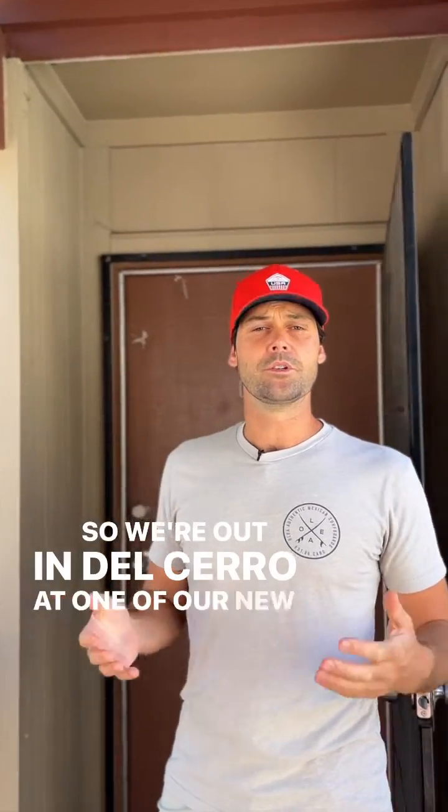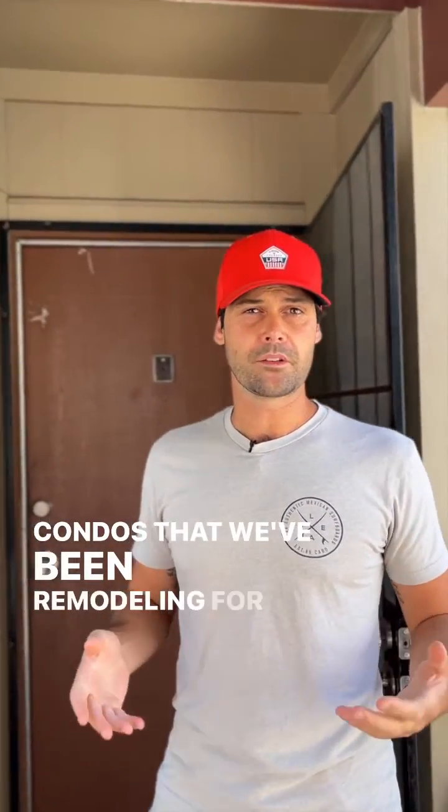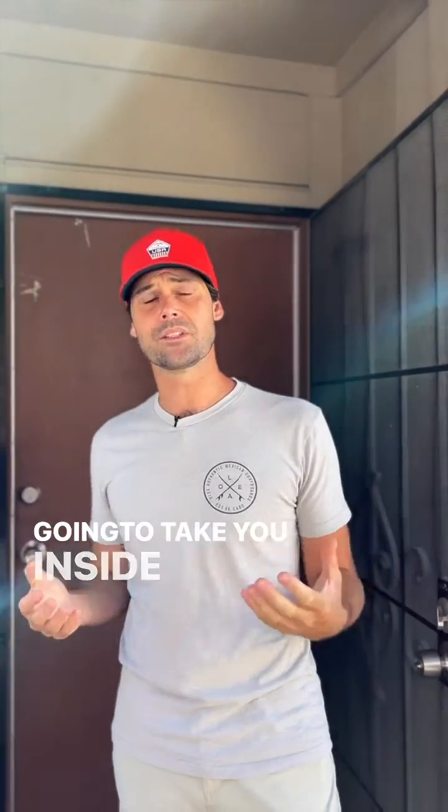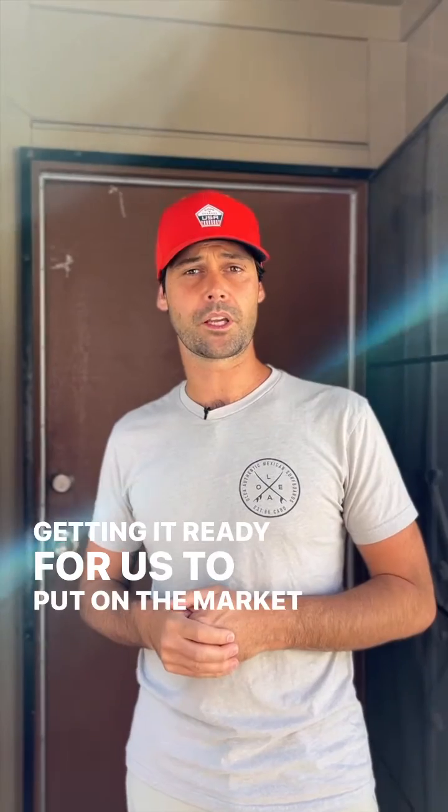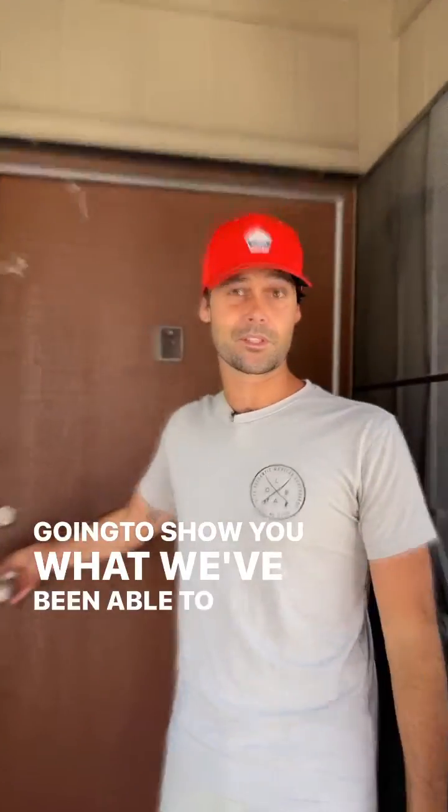We're out here in Del Cero at one of our new condos that we've been remodeling for the past month. We're going to take you inside — we've got the cleaners inside right now getting it ready for us to put on the market, and we're going to show you what we've been able to do.